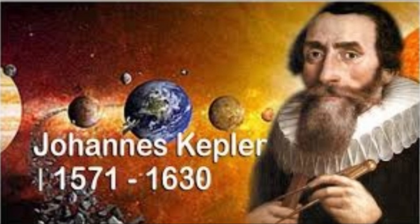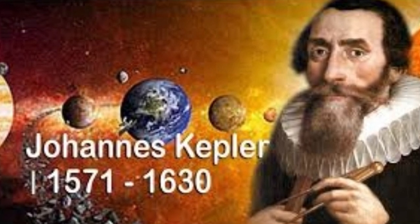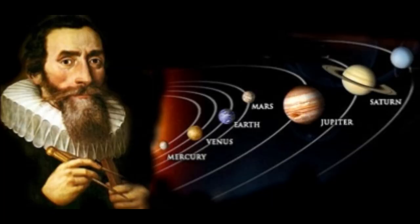Friends, do you know who was Kepler? Johannes Kepler was a German mathematician, astronomer and astrologer. Kepler is a key figure in the 17th century scientific revolution. He is best known for his laws of planetary motion.